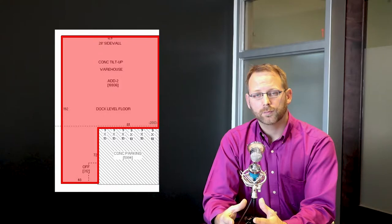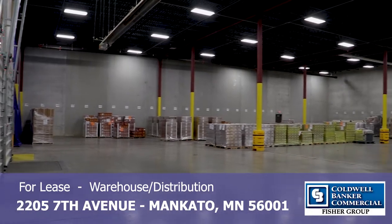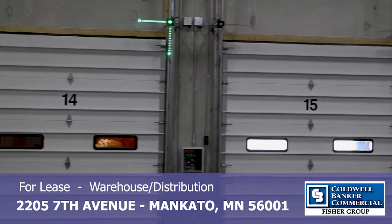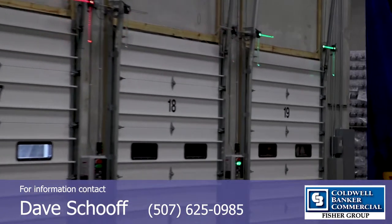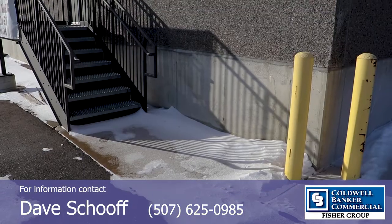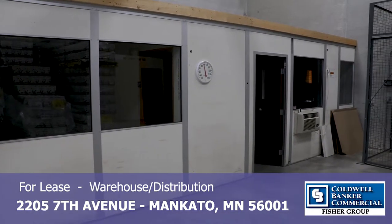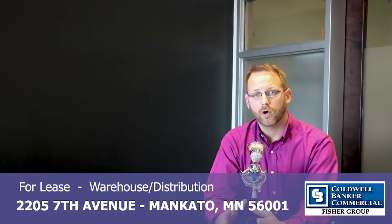In looking at just the vacant space, there is in excess of 18,900 square feet of warehouse space. This can be a flexible use space for warehousing, distribution, or even light manufacturing. On this side there are seven docking bays, all of them 9 by 10, and you have multiple entrances into the facility — one in between the docking bays and one adjacent to the two offices that are built into the facility, totaling about 312 square feet of office space.